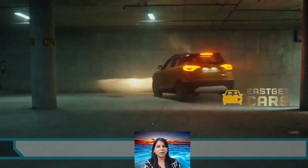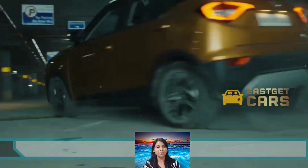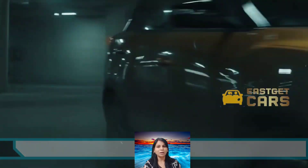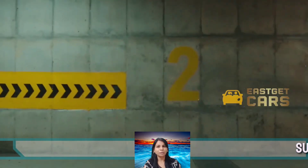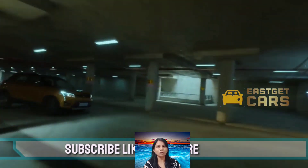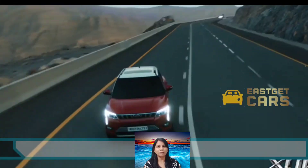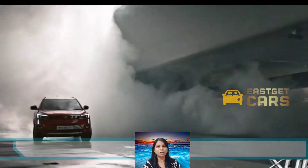The leaked spy shot showcases the new L-shaped alloy wheels which were introduced recently in the XUV 300 and have been retained. These wheels are smaller in size than the previous ones. The rear detailing and all the cuts and creases will remain the same as the outgoing model.